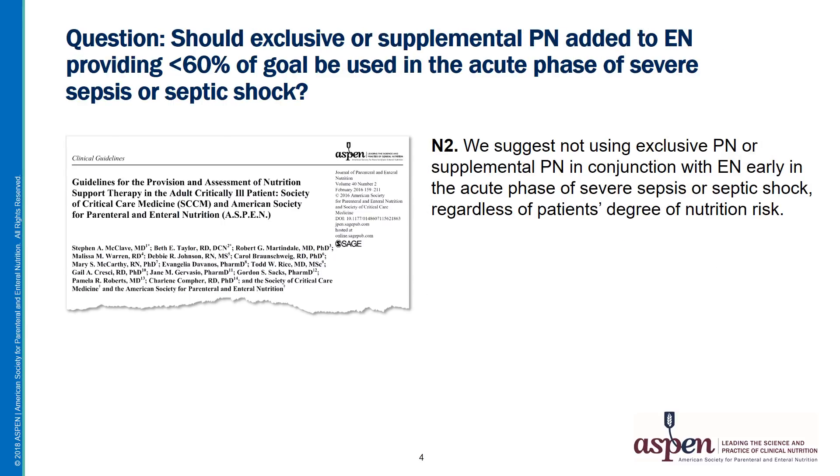The question often arises about what to do with the hemodynamically unstable patient. Should exclusive or Supplemental PN added to EN providing less than 60% of goal be used in the acute phase of severe sepsis or septic shock? The authors suggest not using exclusive PN or supplemental PN in conjunction with EN early in the acute phase of severe sepsis or septic shock, regardless of the patient's degree of nutrition risk, as some studies have shown increased complications including longer hospital and ICU admissions, longer duration of organ support such as mechanical ventilation and renal replacement therapy, higher infectious complications, and higher mortality.